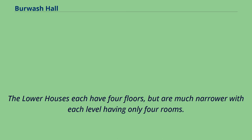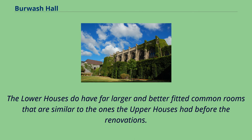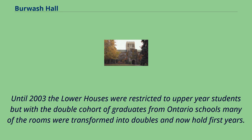Upper houses are divided between double rooms and singles, with about 60% of the population being in doubles. The lower houses each have four floors, but are much narrower with each level having only four rooms. Each level also has its own kitchen, but these are much smaller than in the upper houses. The lower houses do have far larger and better fitted common rooms. The rooms in the lower houses are also considered more luxurious with hardwood floors and large sizes, though they are more expensive. Until 2003 the lower houses were restricted to upper-year students, but with the double cohort of graduates from Ontario schools, many of the rooms were transformed into doubles and now hold first years.